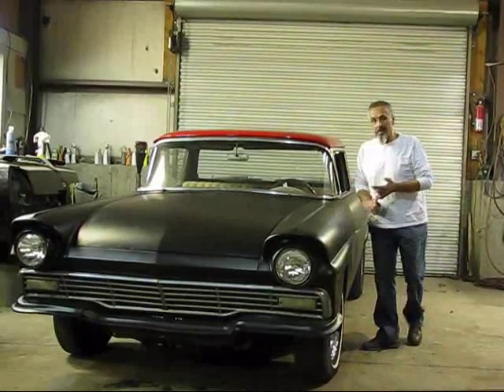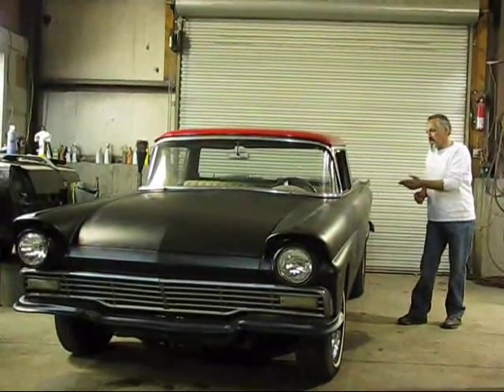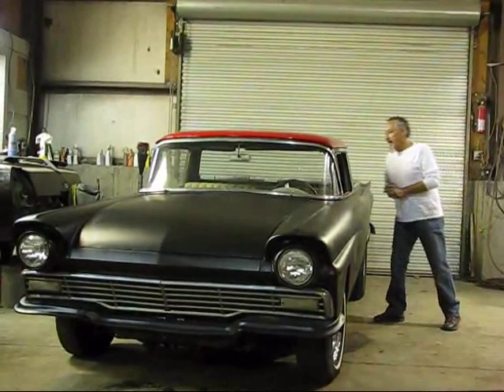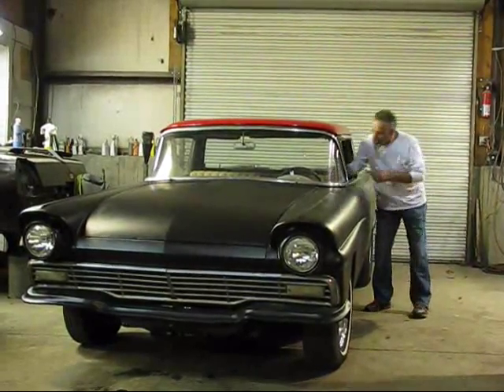We did the master cylinder, brake lines, and bled the whole system down. It has a new exhaust system on it with two new mufflers. It has new tires in the front. We did all kinds of odds and ends on this thing.